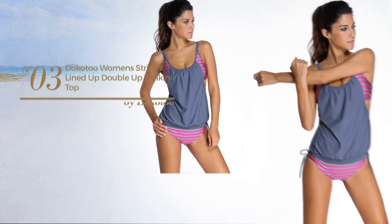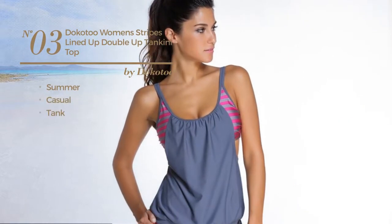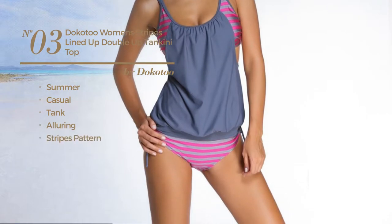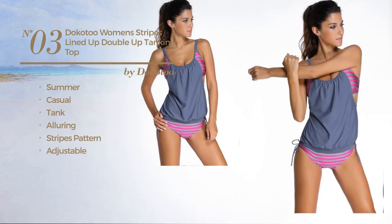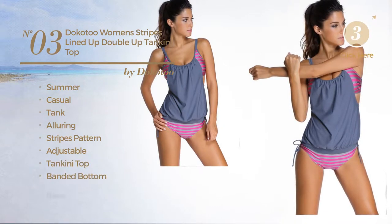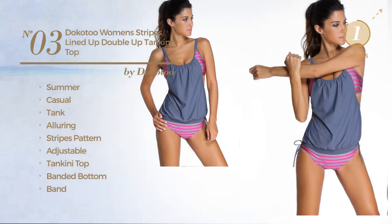Number three: a Summer Casual Tank Tankini featuring an alluring design with stripes pattern, produced with adjustable material. This tankini includes a tankini top, banded bottom, and band, available in 19 other colors.